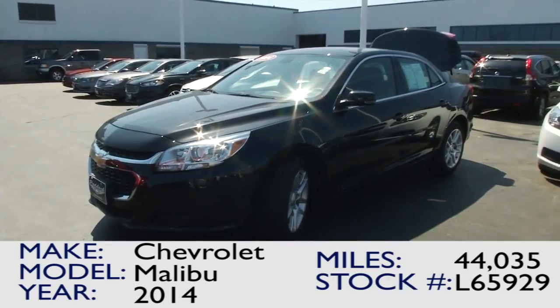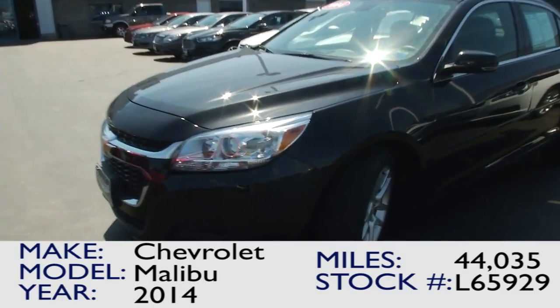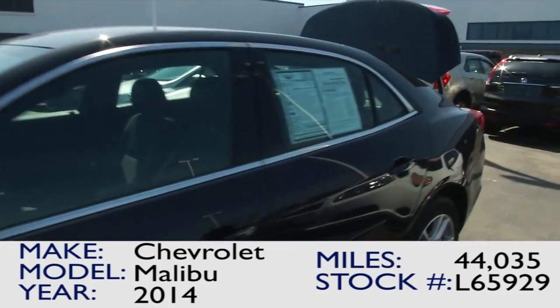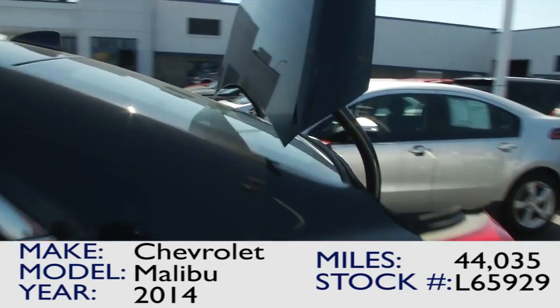Here we have the 2014 Chevy Malibu LT, a great vehicle offered from Chevrolet. It comes with the LED turn signals on the side mirrors as well as alloy wheels.